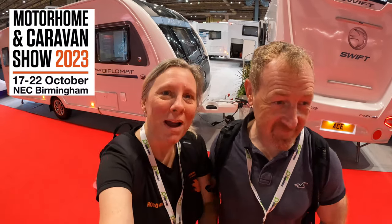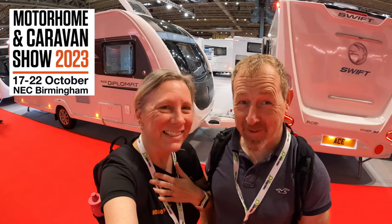Hi guys. Hello. Can you guess where we are today? Three guesses? We've got press passes. We're very, very excited. Anyway, we've got in about half an hour before it opens up to the public, so we're going to have a quick whiz around and show you what the NEC Motorhome and Caravan Show has on offer. Let's get on with it. Let's go.